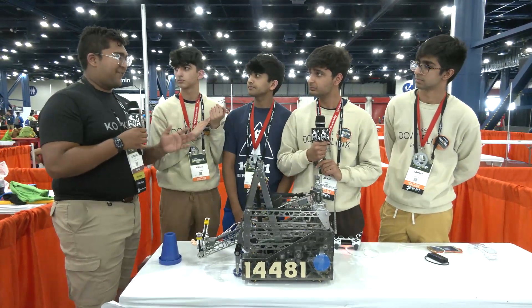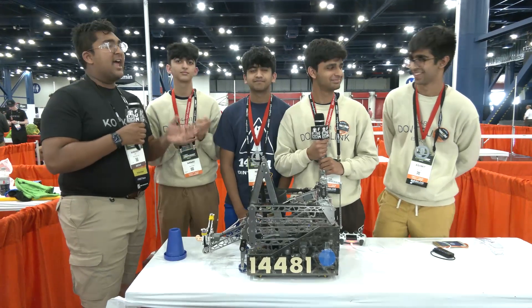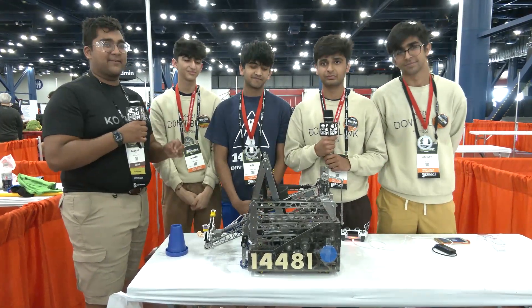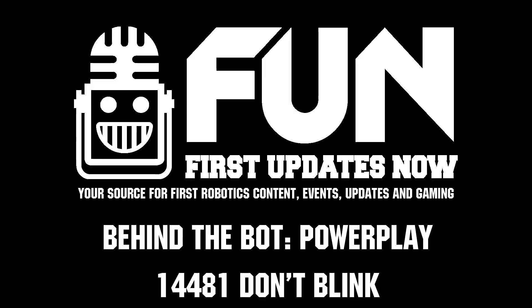This has just been a fantastic interview. Everybody, this is Team 14481 Don't Blink — Power Play world championship winning alliance second pick. Reporting for First Updates Now, I'm Abbas. Thank you for this fantastic opportunity.